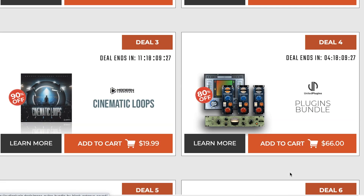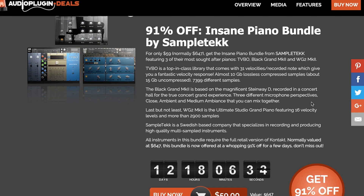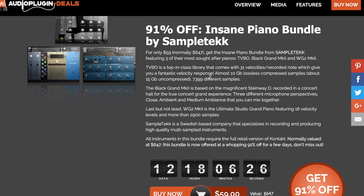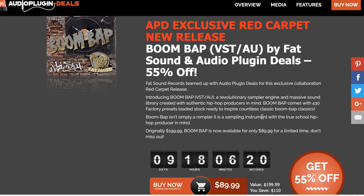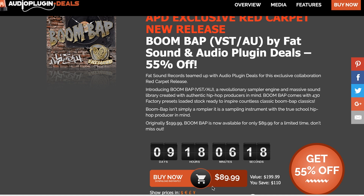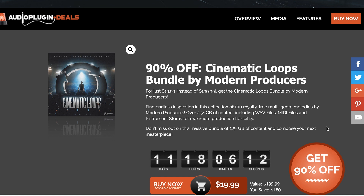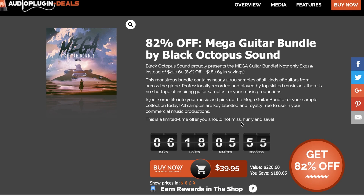A few deals going on at Audio Plugin Deals, including 91% off the Insane Piano Bundle by Sample Tech — normally $647, grab it now for $59. Boom Bap is 50% off — a Fat Sounds and Audio Plugin Deals collaboration, normally $199, grab it now for $89. And Modern Producers Cinematic Loops: 2.5 gigabytes of WAV files, MIDI files, and stems, available now for just $19, normally $199. You can save 82% off Mega Guitar Bundle by Black Octopus Sounds, normally $220, now $39.